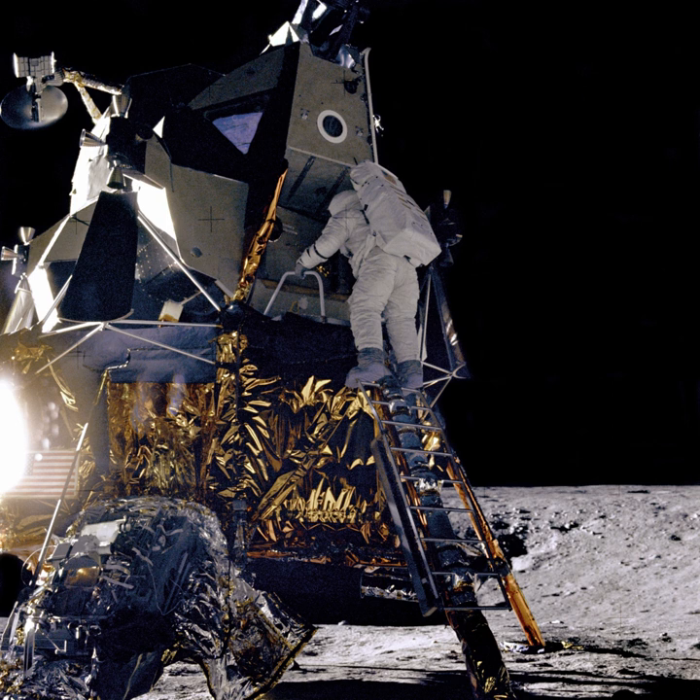Unlike its predecessor, the heavier Luna 13 lander carried a suite of scientific instruments in addition to the usual imaging system. A three-axis accelerometer within the pressurized frame of the lander recorded the landing forces during impact to determine the soil structure down to a depth of 20 to 30 centimeters (7.9 to 11.8 inches).